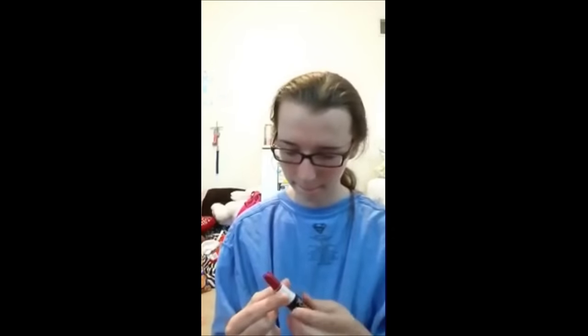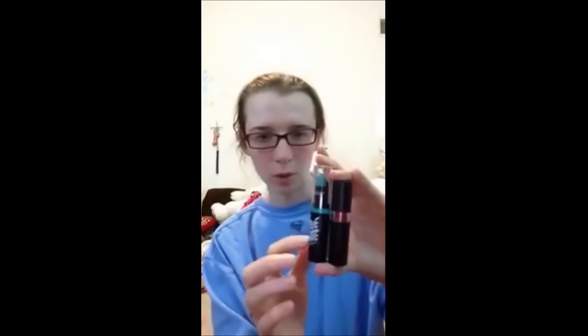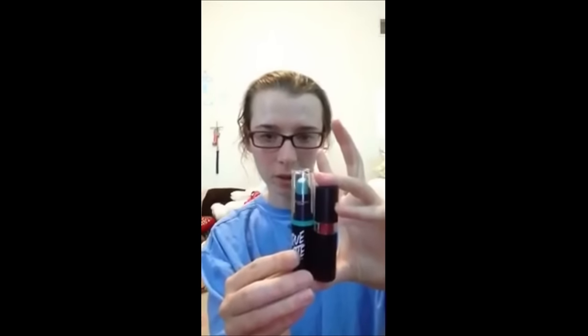I also got Jesse's Girl from Rite Aid — I forget how much this was — and this is Sparkalicious. I'm gonna show you what it looks like. It's like a red maroon kind of sparkly color and I love it, so I had to get it. The lipsticks are small but they're cute. I want to get some pink ones too.